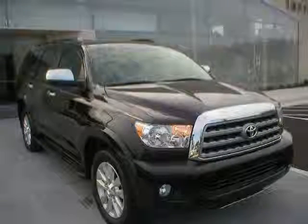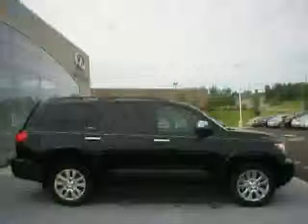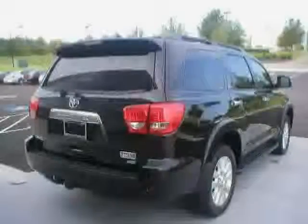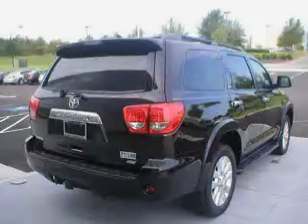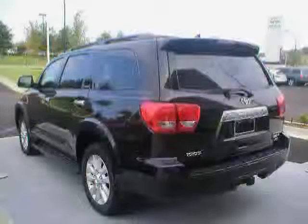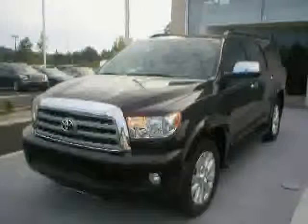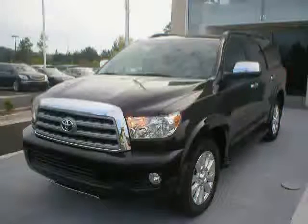This 2010 Toyota Sequoia is equipped with memory seats, navigation system, climate control, heated outside mirrors, power sunroof, anti-lock braking system, steering wheel audio controls, cooled seats, driver side airbag, passenger side airbag, side airbags, and power door locks. Driven with care for 37,711 miles.